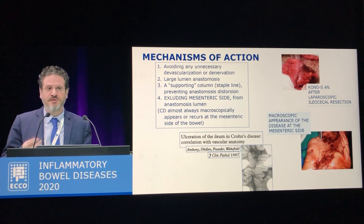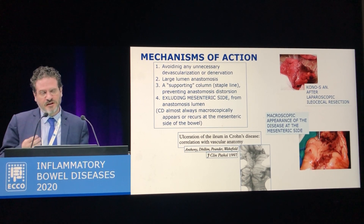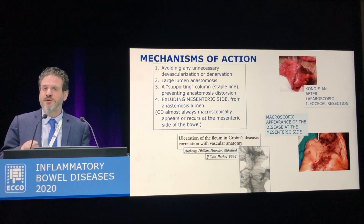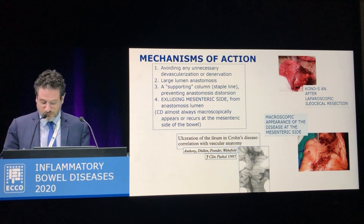And then the most important and most interesting finding is that this is a kind of anastomosis in which the mesentery is completely excluded from the lumen. We all know that Crohn's disease always appears and recurs at the mesenteric side of the bowel or of the anastomosis itself.